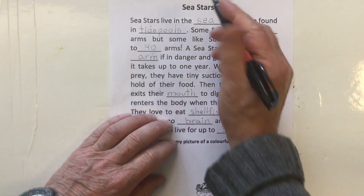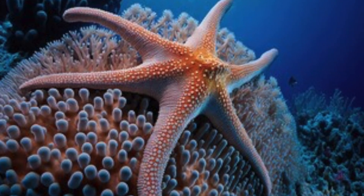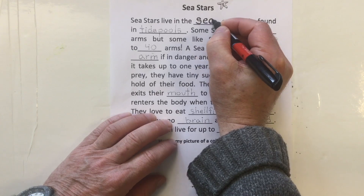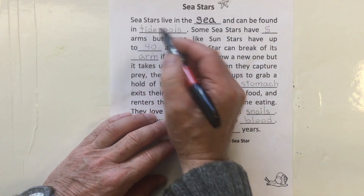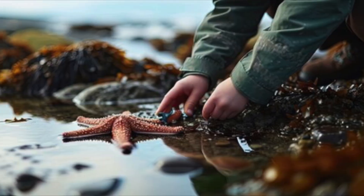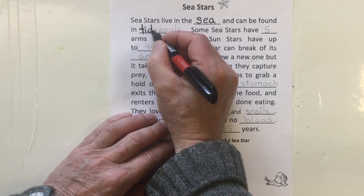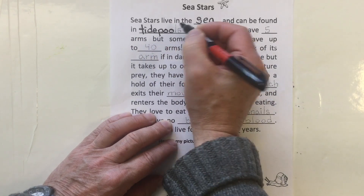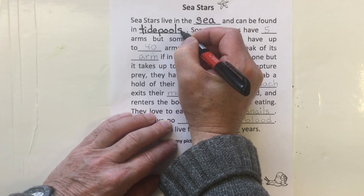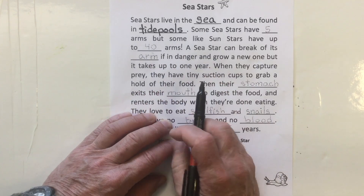Sea stars live in the sea and can be found in tide pools. Tide pools are where the ocean water comes in, and then when low tide happens, some water gets left in crevices and in holes within the rocks. We call those tide pools.